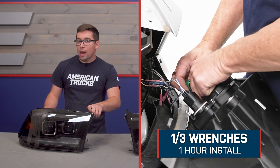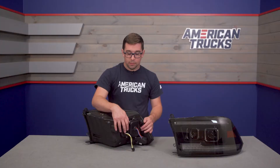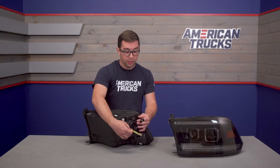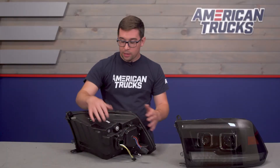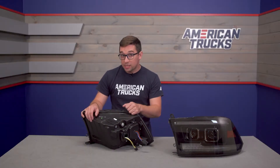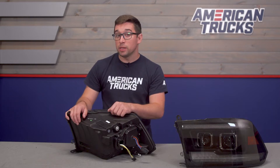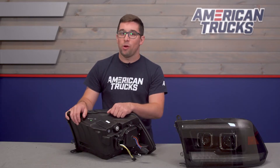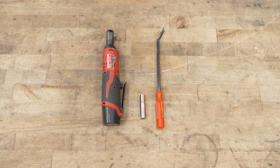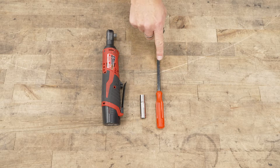Installation comes in at a one out of three on our difficulty meter and should take you about an hour to complete. These are pretty much plug and play — you plug in your connector, plug this one into your bulb socket, and they bolt right up to your factory mounting locations. This is a simple thing to accomplish at home. The tools you'll need for this project are a ratchet, a 10 millimeter socket, and a trim removal tool.